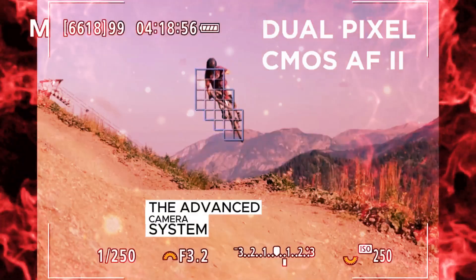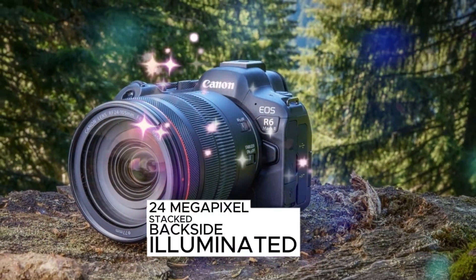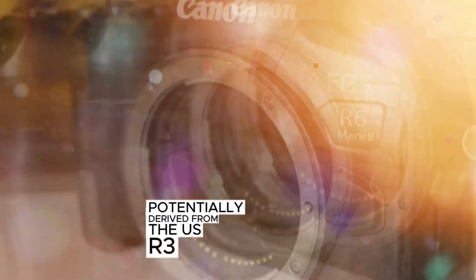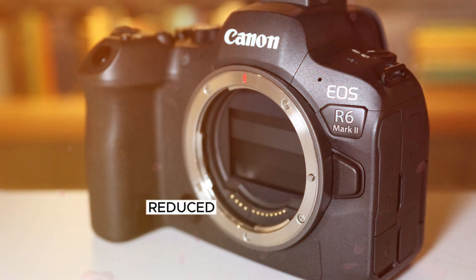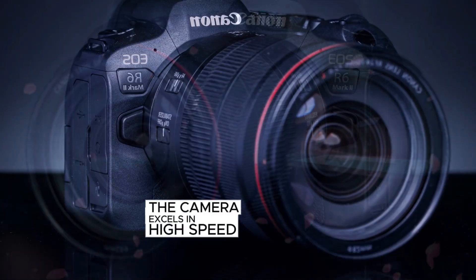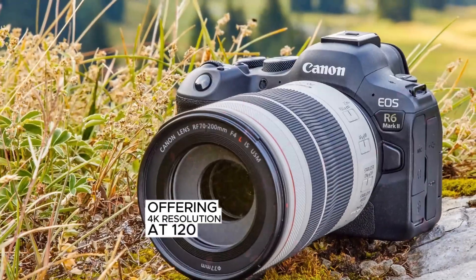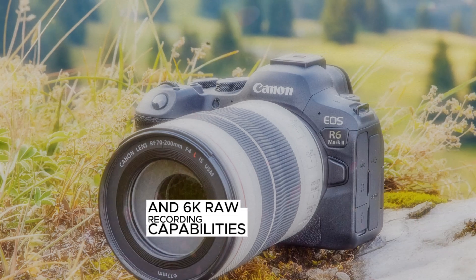The advanced camera system boasts a cutting-edge 24 megapixel stacked backside illuminated BSI sensor, potentially derived from the EOS R3. This sensor ensures enhanced low light sensitivity, reduced noise, and minimized rolling shutter effect for smoother motion capture. The camera excels in high-speed video recording, offering 4K resolution at 120 frames per second and 6K RAW recording capabilities.